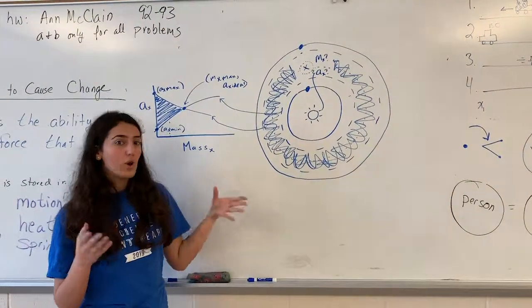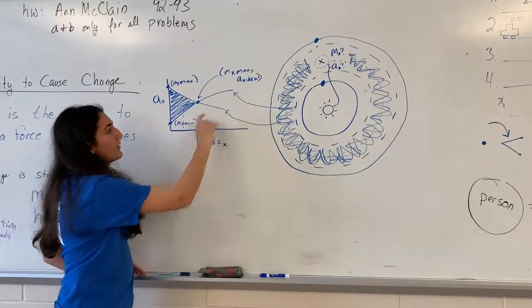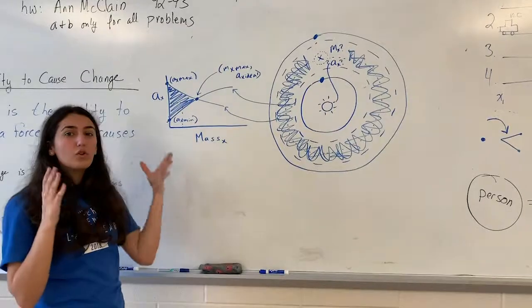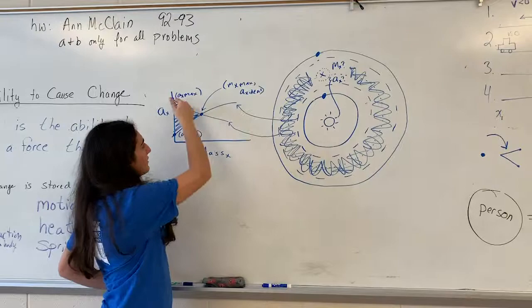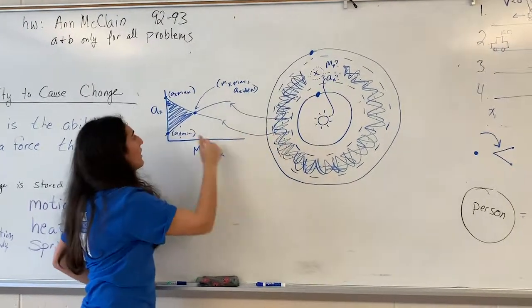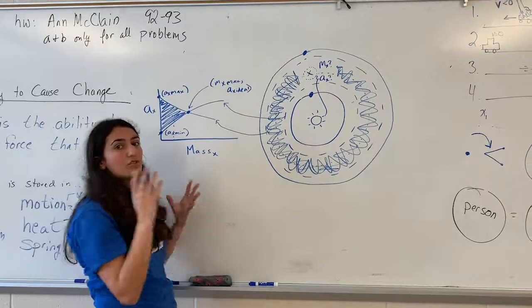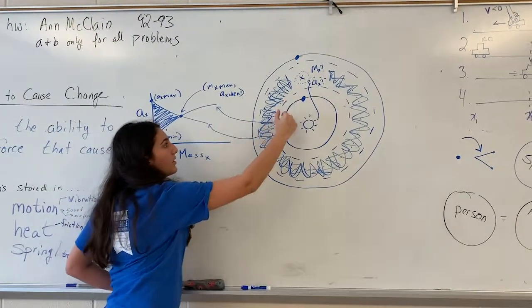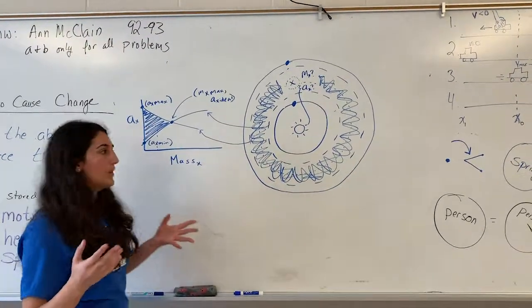I was actually able to graph this out. There's a line that tells you the closest a planet could be — this line tells you how close the imaginary planet can get to your outer planet, and this graph tells you how close it could get to your inner planet. So you end up with a region of stability that's possible for this imaginary planet.